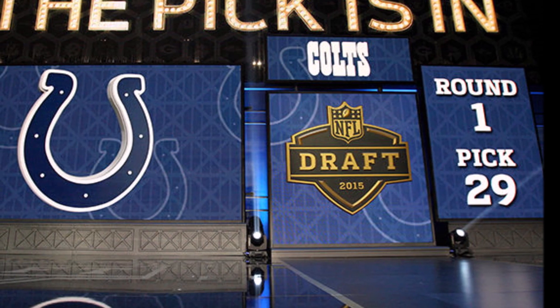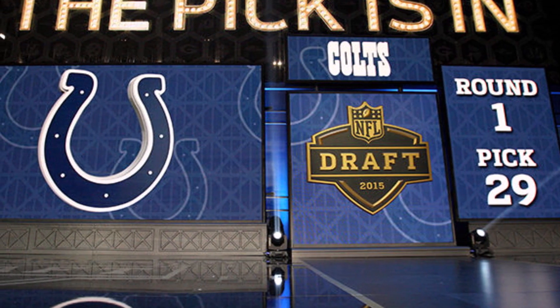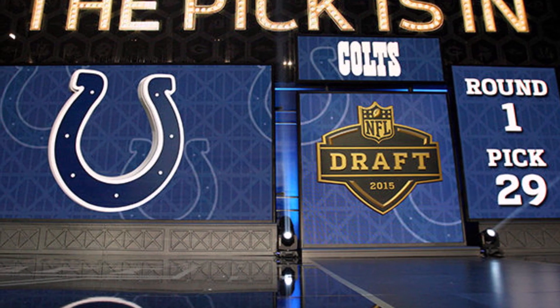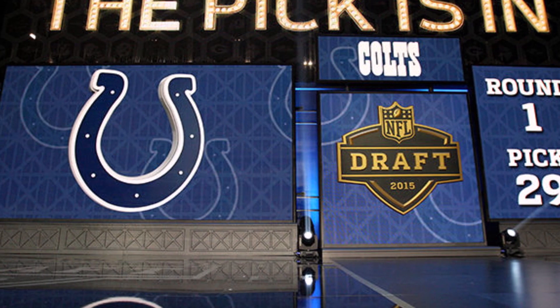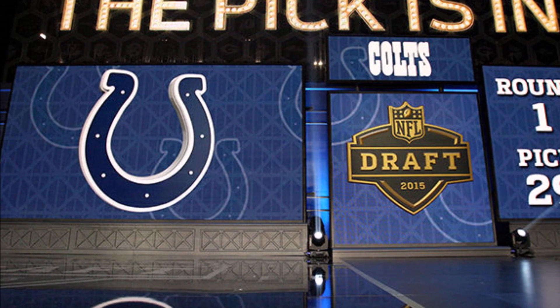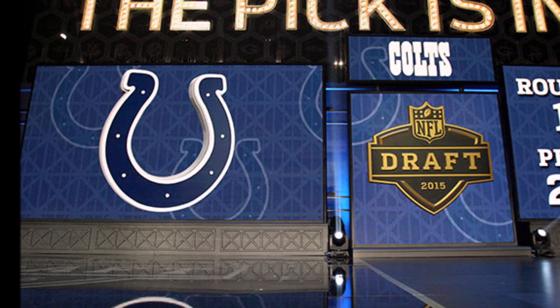Welcome to the Common Man Football Show. My name is James Coburn, and today's episode we're talking about the Indianapolis Colts 2019 NFL draft class based on analytics. If you're new to the channel, all terms and definitions will be in the description. Let's get to the Colts draft.